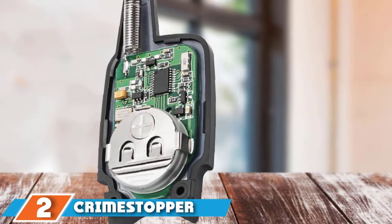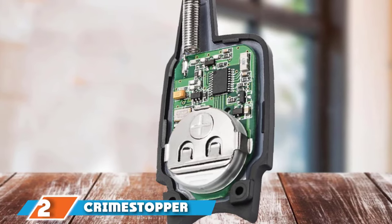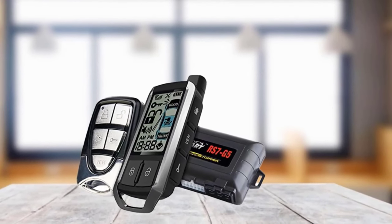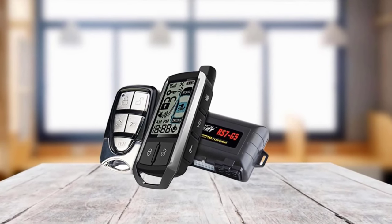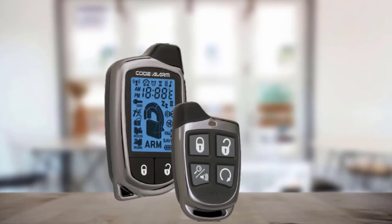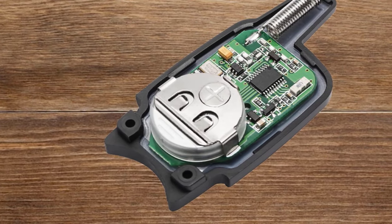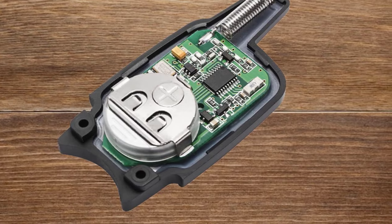Moving on to number two, the Crimestopper RS4G5 one-way remote start and keyless entry system with trunk pop. The Crimestopper RS4G5 remote features keyless entry, 2,000 feet of range, and includes two 5-button transmitters with lock, unlock, start, trunk release, and multi-vehicle features. There are 31 programmable options such as engine sense and hybrid modes. It also includes a two-way data port for integration module connection. It's easy to install if you are automotive/electrical savvy, and it has an excellent range for an entry-level system.